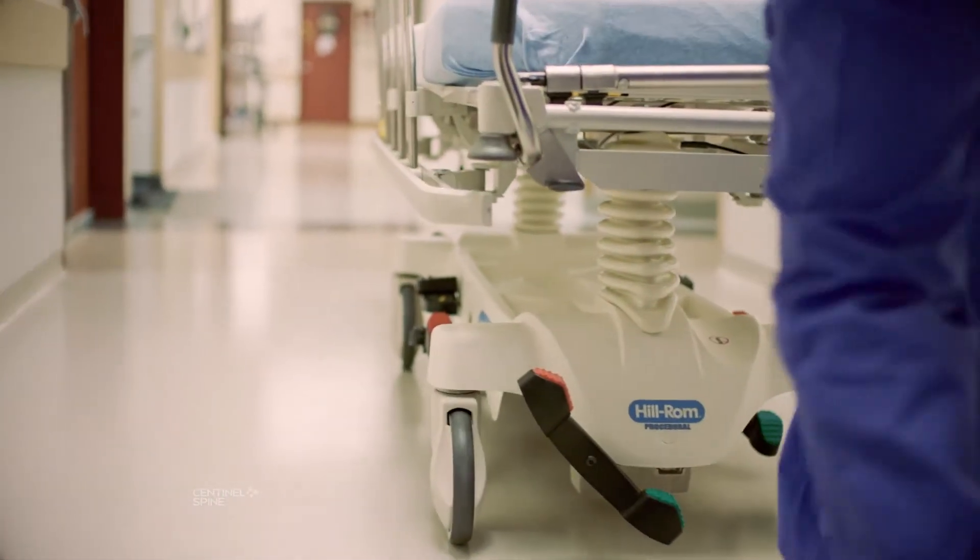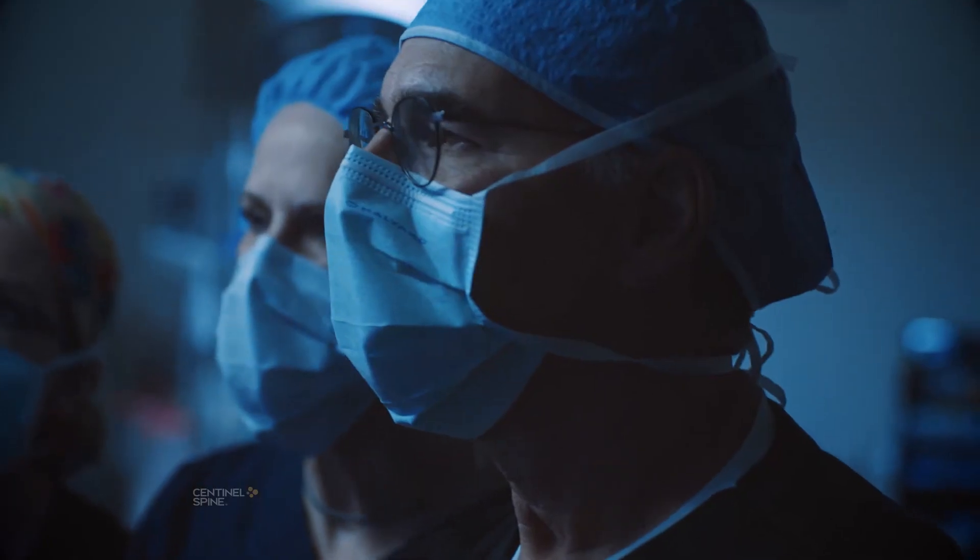The recovery after this anterior lumbar interbody fusion is that most patients go home a day after the procedure. They're up and walking around. We want them to limit their lifting to about 10 pounds for the first two weeks, but then from two weeks on, we let them slowly get back to their normal lifestyle. They're not participating in sports, but they're working on their core exercises. And then once we are sure that the fusion is progressing, usually at about three months, we'll let them increase their activities. So the benefits of an anterior approach are clear.